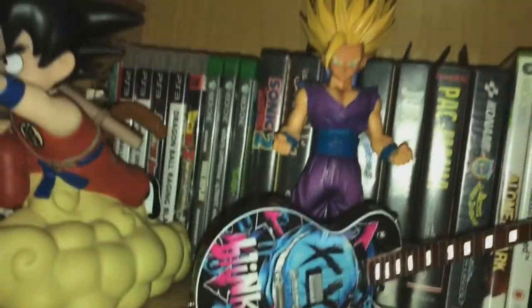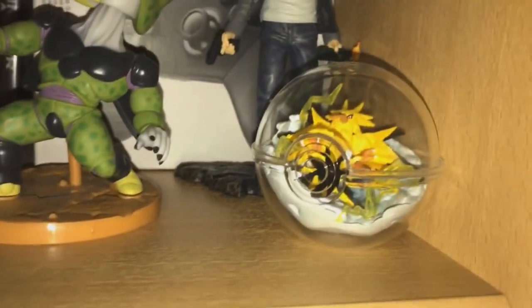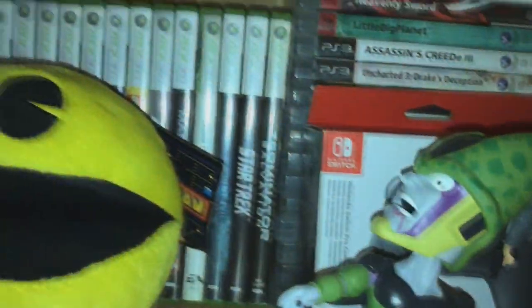There's Gohan Super Saiyan 2, a Pac-Man figure, and a Perfect Cell looking at Gohan. There's a cool-looking Zapdos in a glass Pokeball. And some Xbox 360 and PlayStation 3 games. I have so much stuff already that it's insane.